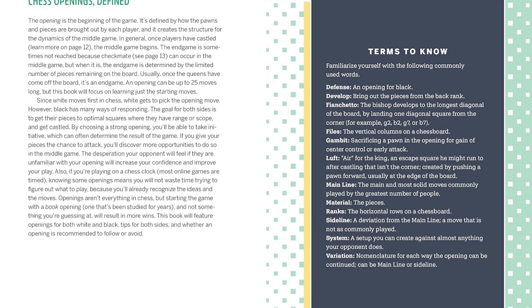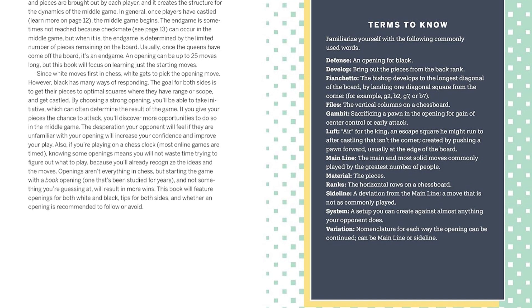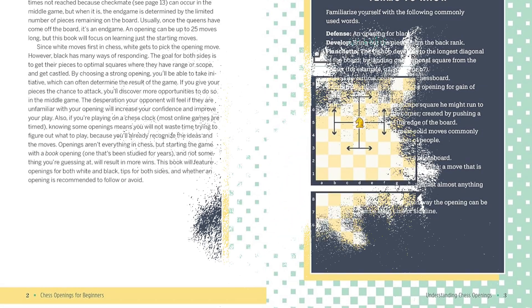Be ready for anything with tips for executing other popular variations of each opener. Try sample chess scenarios that challenge you to come up with the next move and test your new skills.